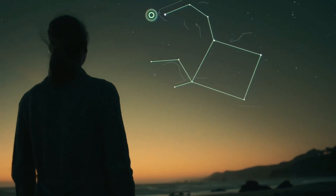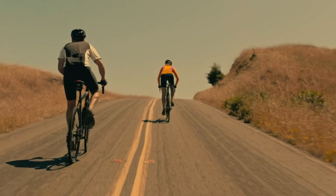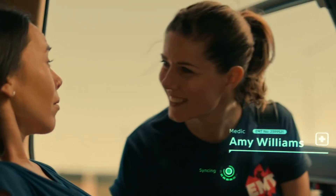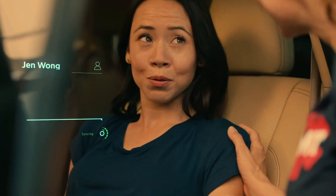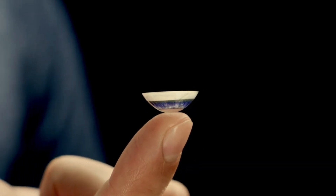With its accelerometer, gyro, and magnetometer built-in technology, the lens will be able to hold the AR image still even when you move your eyes around. The device is designed with a monochrome green for now, taking advantage of the human eye's ability to see green better than any other color.